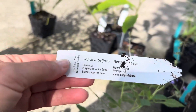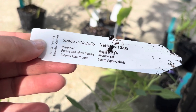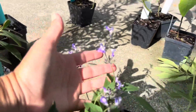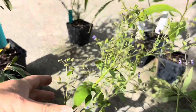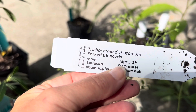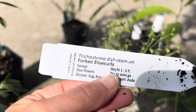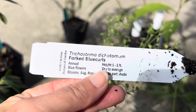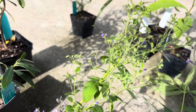I scored some Salvia urticifolia, the Nettle Leaf Sage. The other salvias I planted in the full sun look great, so I figured this would be a nice addition. I also got this one that looks similar to a salvia but it's not — it's Trichostema dichotomum, Forked Blue Curls. I've never grown it, but it's dry to average, sun to part shade. Hopefully it'll do well enough.